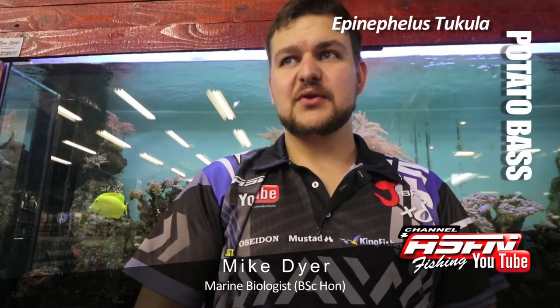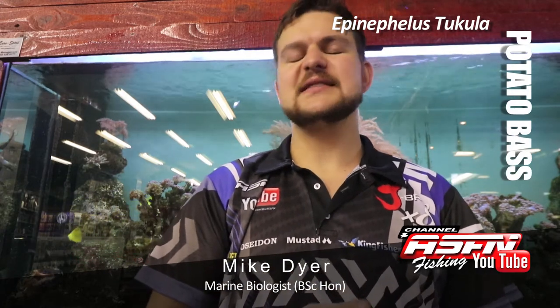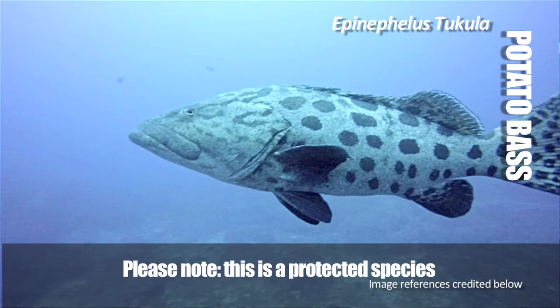Good morning guys. Today we're going to be talking about one of our protected species — a species that you're not, or shouldn't be, targeting: the potato bass.